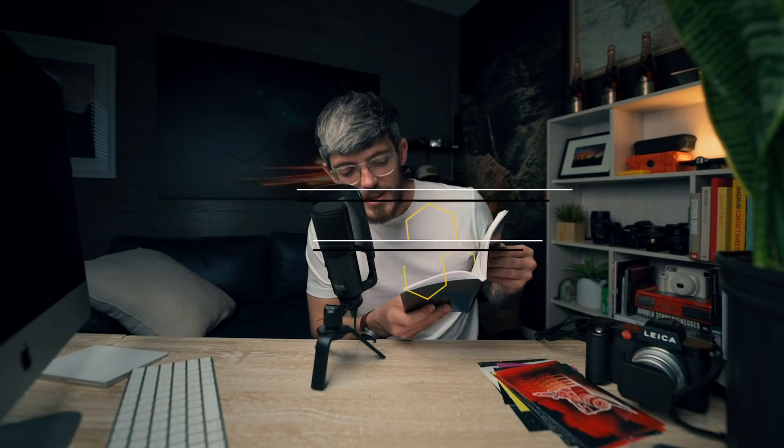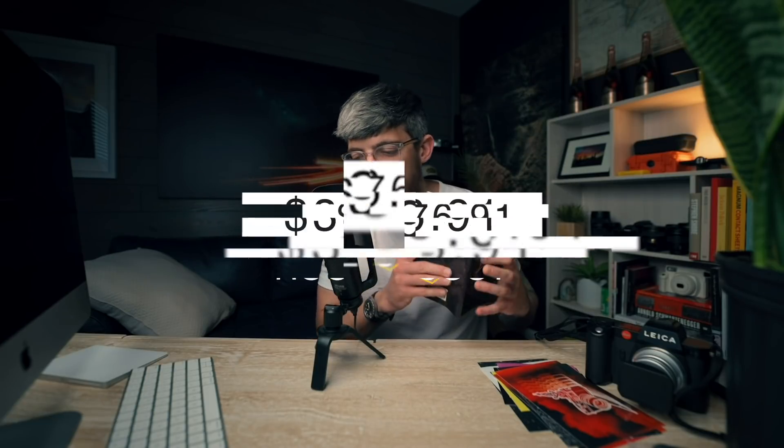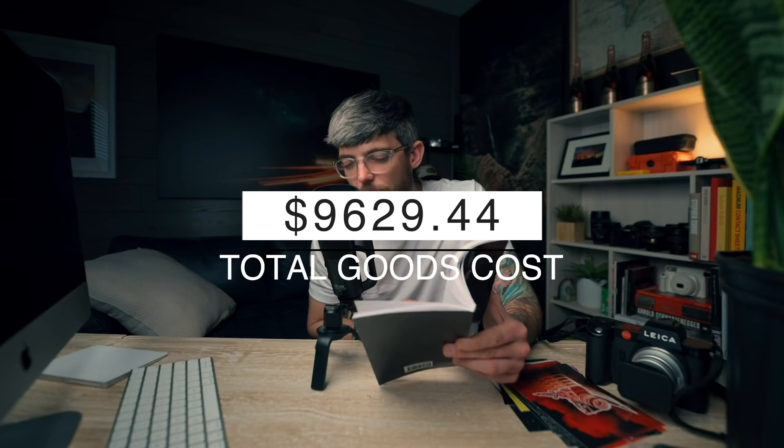The cost of the hoodies was $3,876.91. The idea is to keep that in stock all year and have it be a staple product on the website, so as people find the site and find out about the brand through the YouTube channel, there will always be something they can go and pick up. That brings the total cost of goods to $9,629.44 — a lot of money, but I'm proud of the fact I was able to get three launches done in one year.